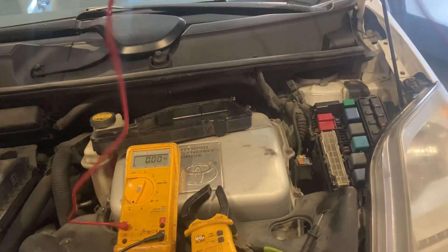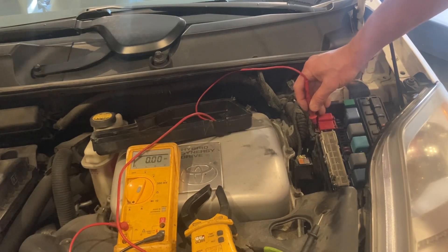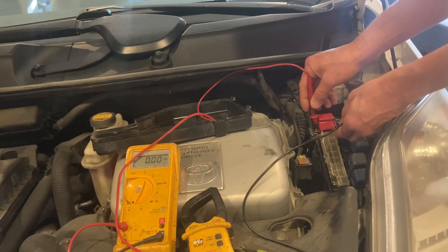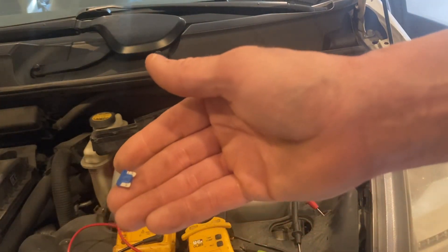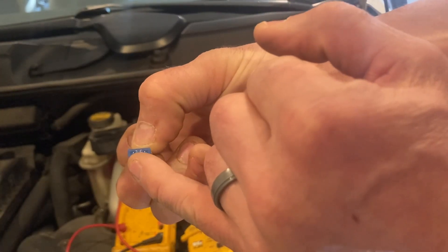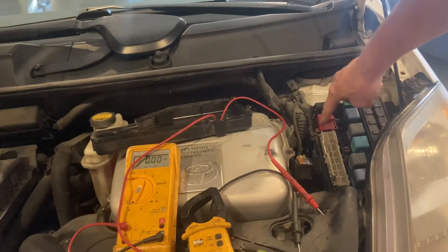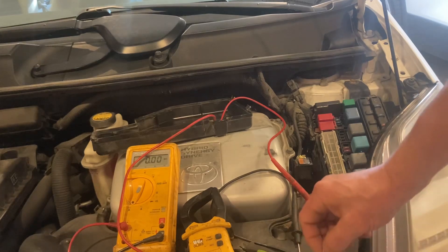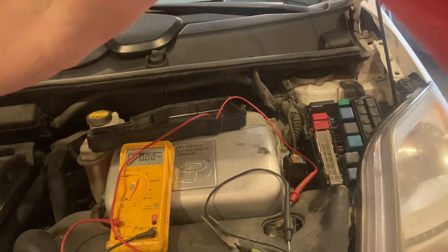To test this, I'm taking my red lead and going to the positive terminal on the battery right here — this actually goes right to the 12-volt battery in the back of the car. Then I'm taking my black lead and going to the right position on the fuse. On these small fuses on the Prius, there is a dimple where you can actually test. The left side is power and the right side is the load. So I'm going from the 12-volt terminal to the right side, which is the load from the device.